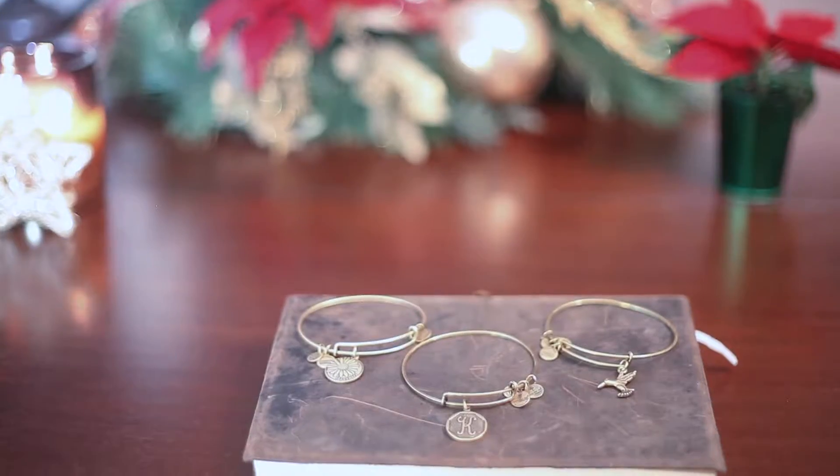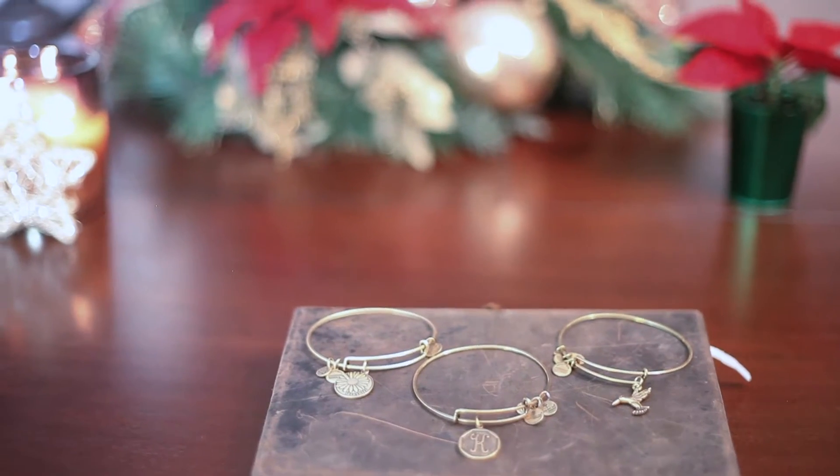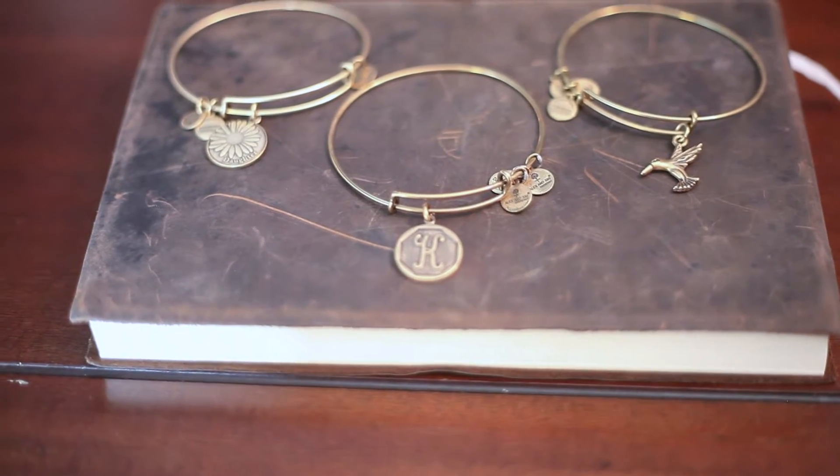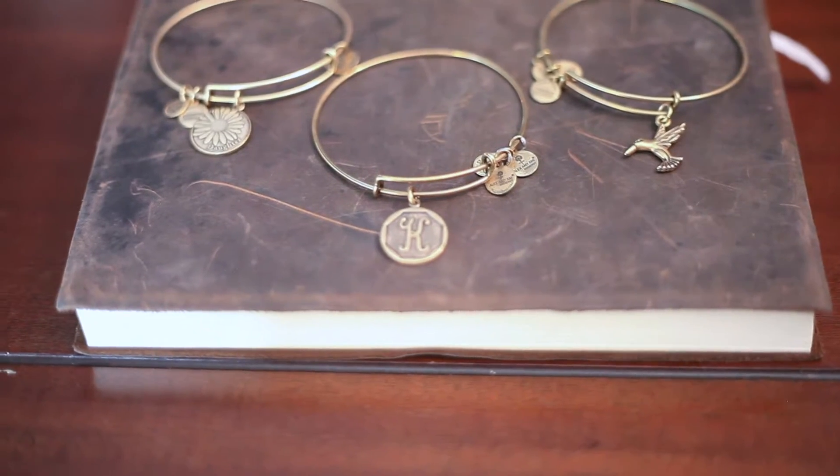Get her an Alex & Ani bracelet. I love these because there are so many themes that could fit any type of girl. My mom got me this one — it says daughter. And then I have this hummingbird one because I love hummingbirds. And then I just have one with my initial, K. There are so many different kinds — you can get sports ones, birth month ones, you can literally get anything. They have gold and silver and all kinds of styles. I think she would really love it.